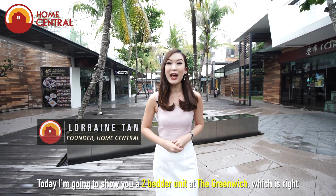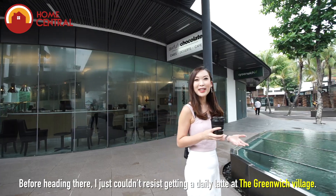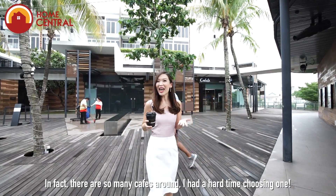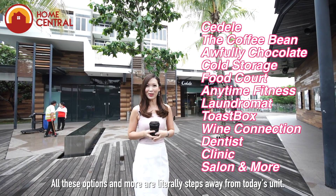Hi, I'm Lorraine from Home Central. Today I'm going to show you a two-bedder unit at The Greenwich, which is right next door and directly connected to this cosy village. Before heading there, I just couldn't resist getting a daily latte at The Greenwich Village. There are so many cafes around, I had a hard time choosing one. All these options and more are literally steps away from today's unit.